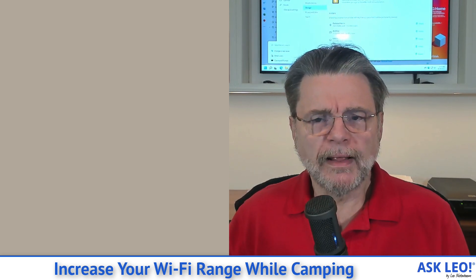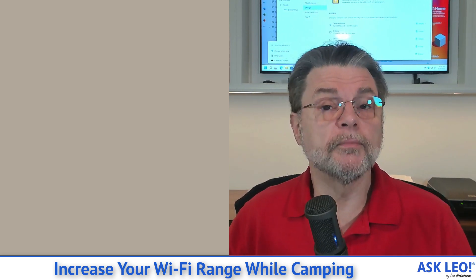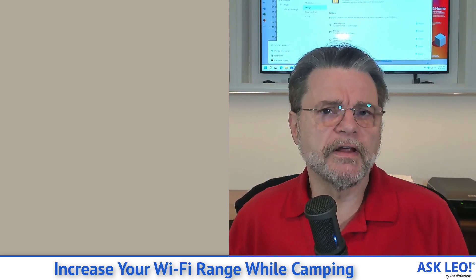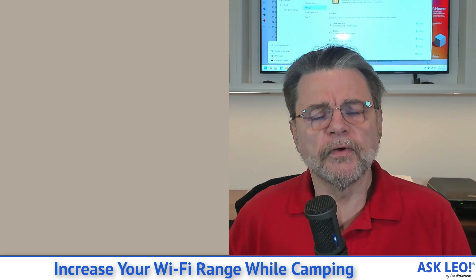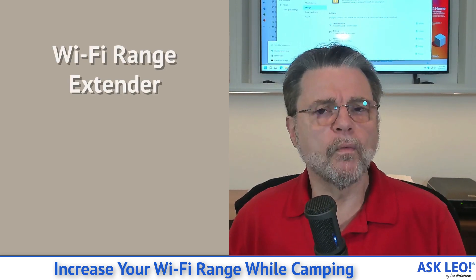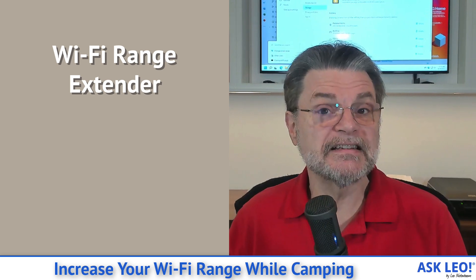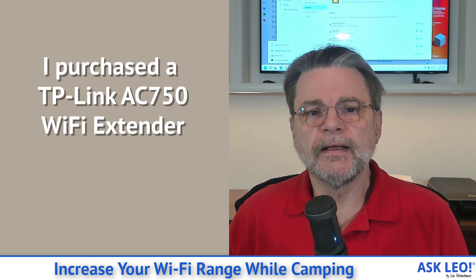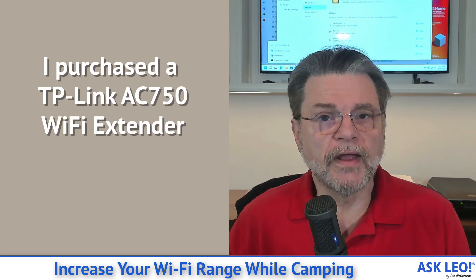So I decided that it was time for an experiment, because while I was visiting a family member last week, this is a situation I've run into before while camping. Wi-Fi is provided by wherever you happen to be, but you really don't have any control over how good it is, how strong it is, and where it is with respect to where you end up parking. So the experiment I ran was to try a Wi-Fi range extender, and I ended up purchasing a TP-Link AC 750 Wi-Fi extender.